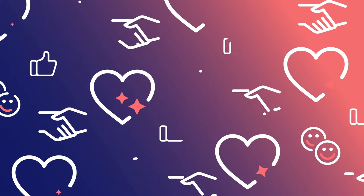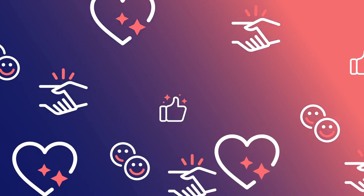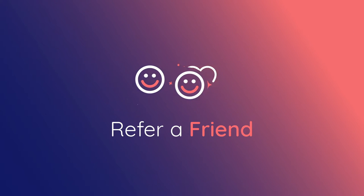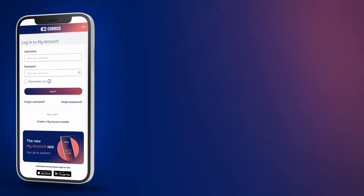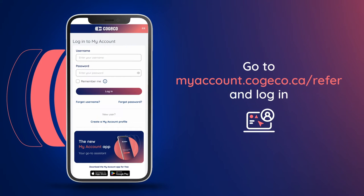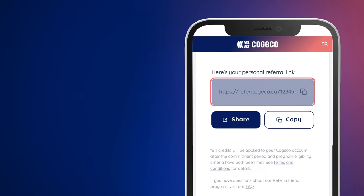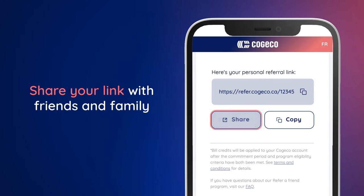Being a good friend and being with Kojiko is now even more rewarding. With the Refer a Friend program, it's super easy to get a bill credit for you and your friend. Here's how. Start by going to myaccount.kojiko.ca/refer and log in. There you'll find your unique referral link. Share it with friends and family.